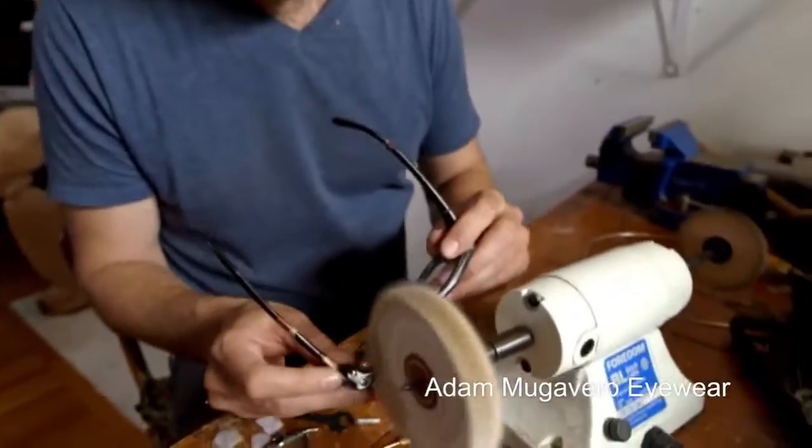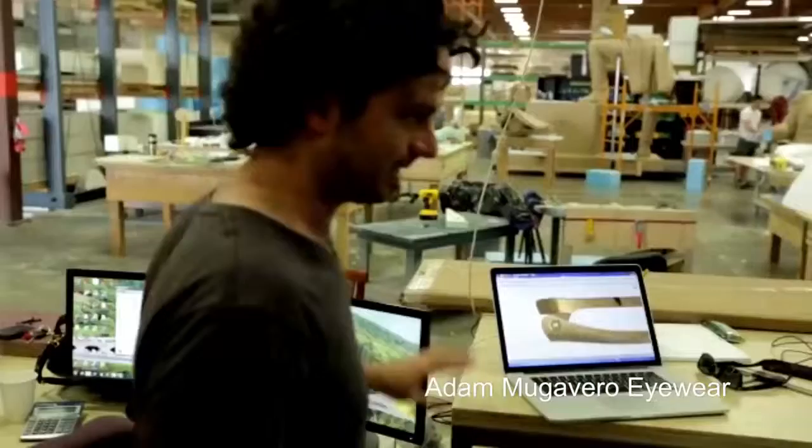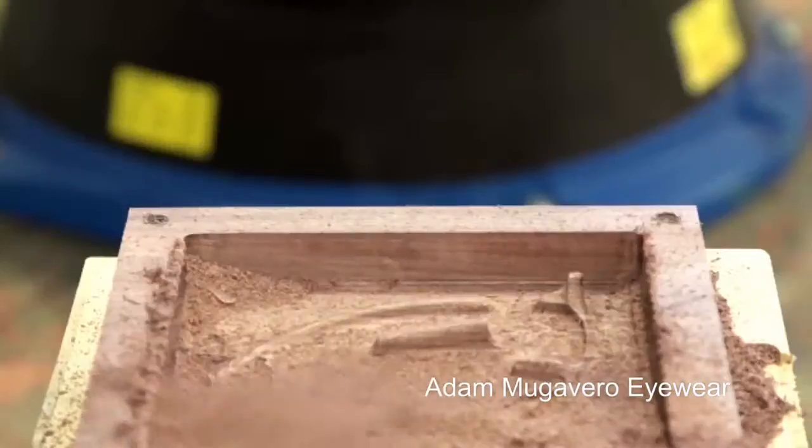Adam Mugavro wanted to create a functional sculpture — a sculpture that someone can see through. Fusion 360 fit the build to evolve his vision into a work of art.